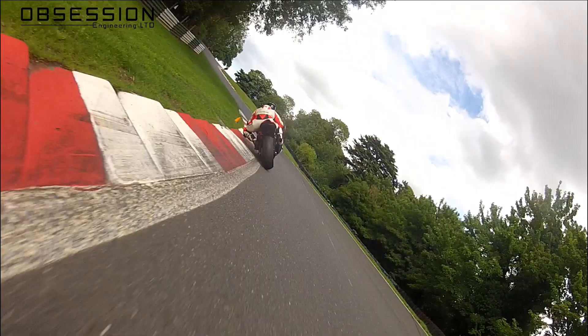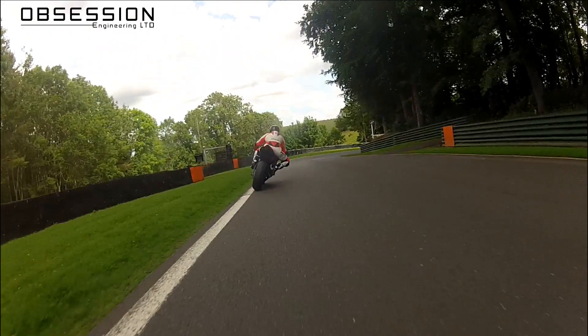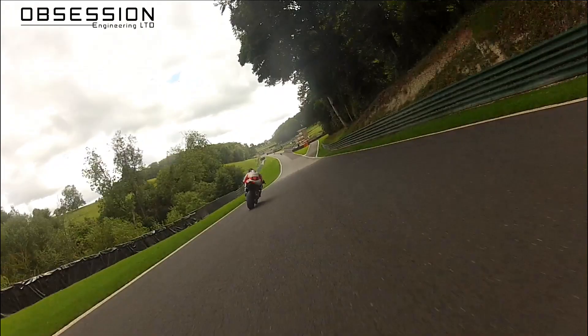And then we're down into Bard — horrible little corner, drops away from you. Again, nice late apex, excellent drive there. You can see he's driving away from me on the BMW, but that's okay. It's only a track day, it's just a bit of fun. So here we go, onto the second lap again.